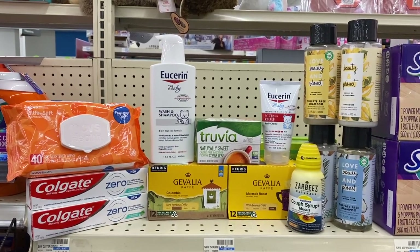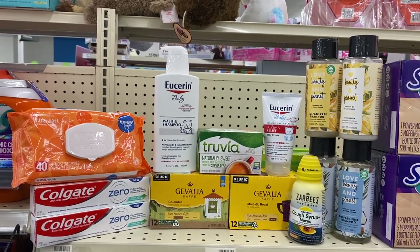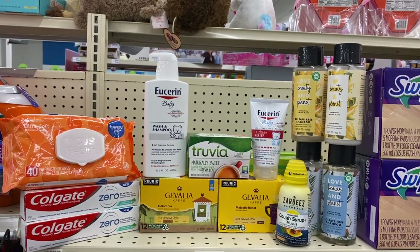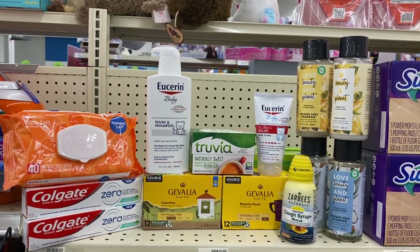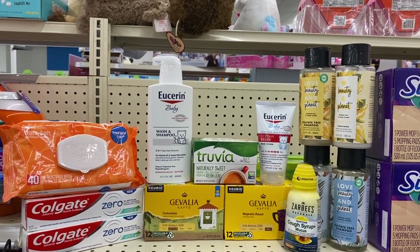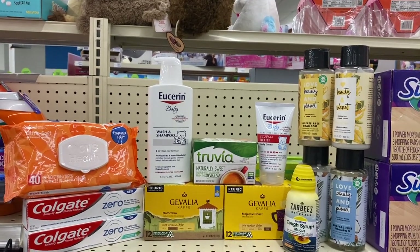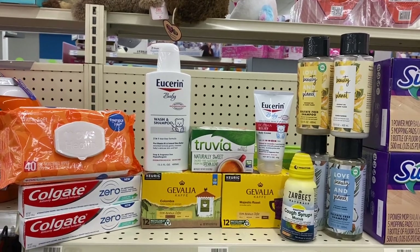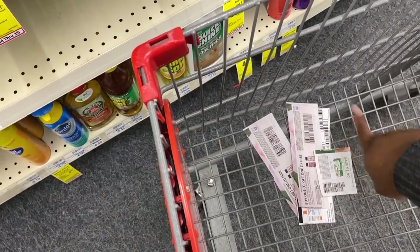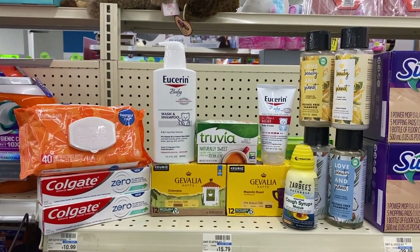This is my complete deal today. I know I'm an extreme couponer to my core because I had to stop myself from making this deal bigger. I reminded myself it's okay to do a small haul, and I want to remind you guys of that too. Every haul does not have to be a big haul — sometimes these quick and easy in-and-out hauls are the bomb. So I'm going to go check out. I have my paper coupons pulled — about five paper coupons total.